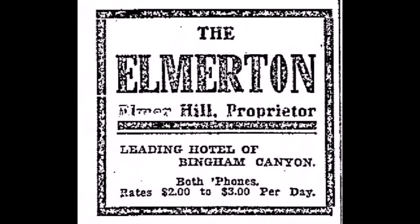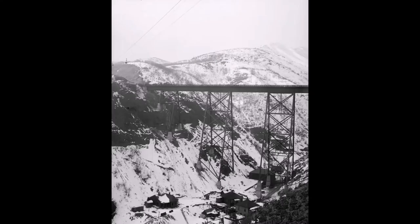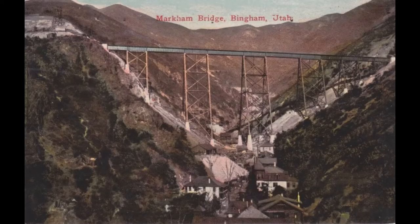The Markham Gulch would be filled with waste material sometime after 1926, so let's look at some of these early photos before the canyon was filled in. We only have a few with dates so we'll have to guess what year it was. Here's a colorized postcard of that Markham Bridge and canyon.